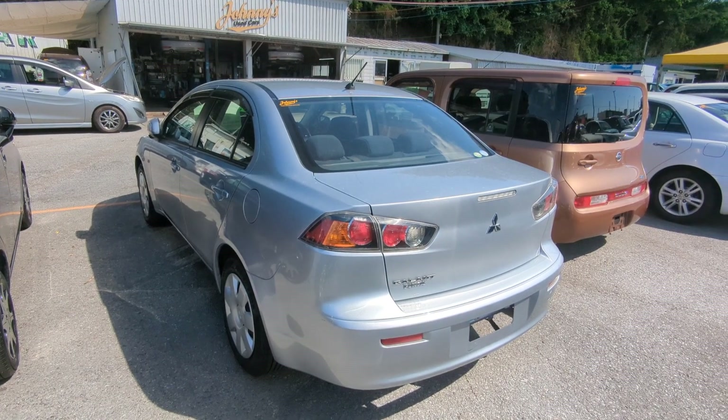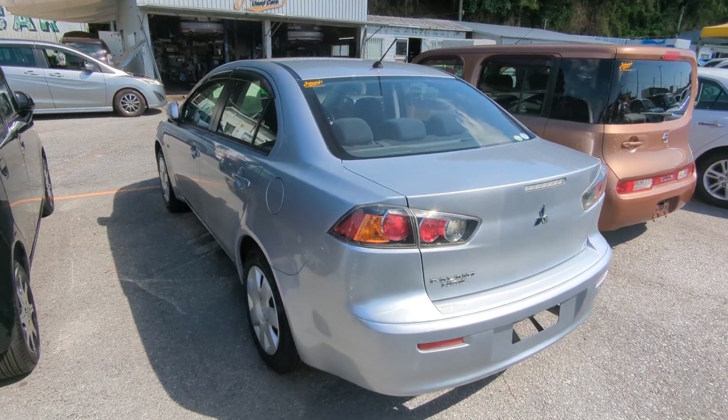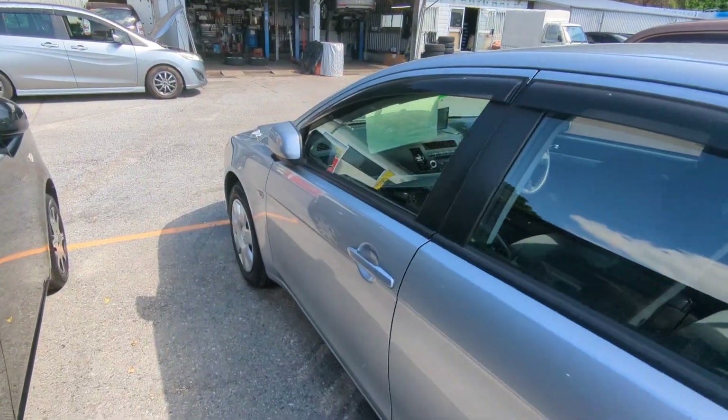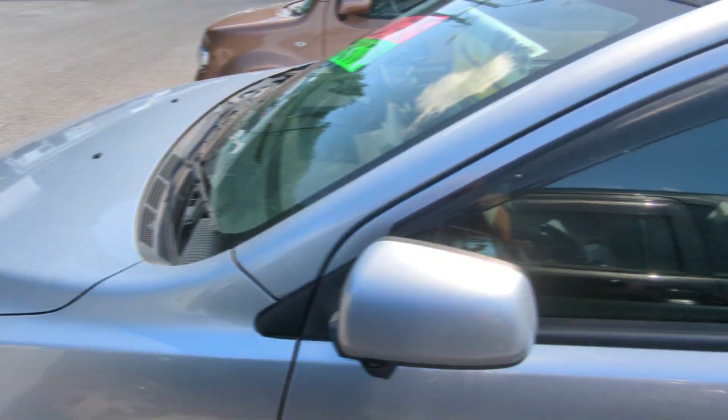This Mitsubishi Galant is a 5-passenger vehicle in the 300-series category, so the larger category. Road tax per year is going to be 19,000 yen, which is about $165 right now with the current exchange rate. Road tax is due every April-May time frame.